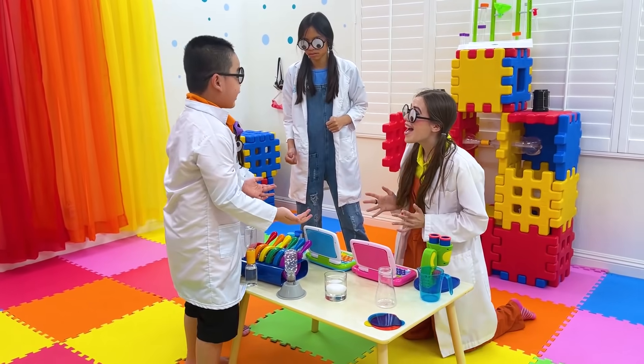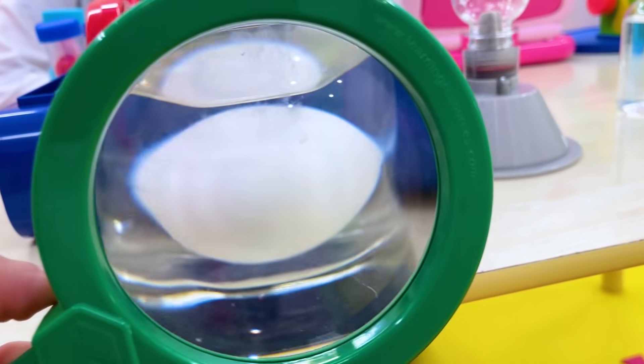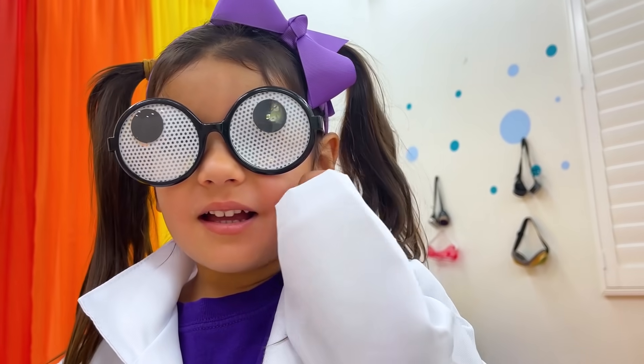We can find the answer together! Good idea! That's really cool, Ellie, but we need to find a way to float the egg! Okay, Auntie!